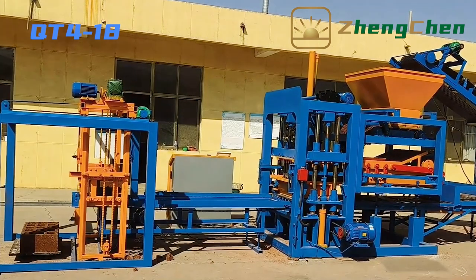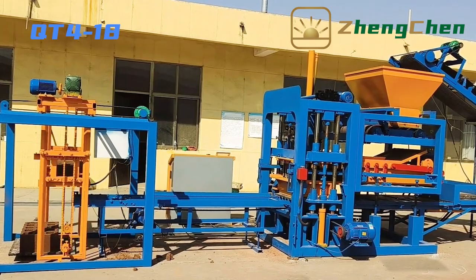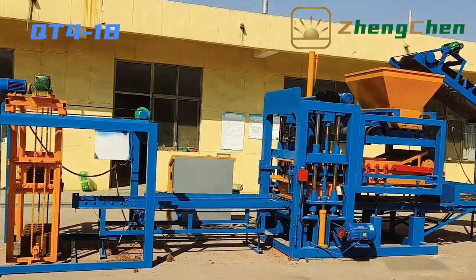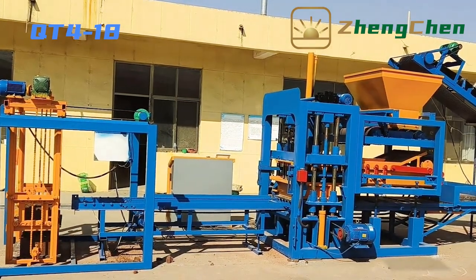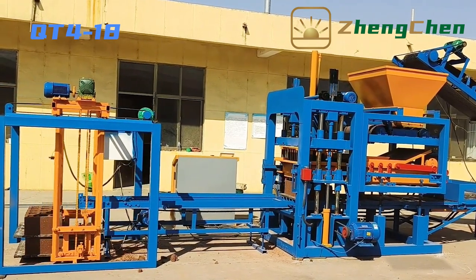In addition, you also need to prepare three-phase power. The total power of the production line is 42.85 kW, or a 60 kVA diesel generator set can substitute for the three-phase power.